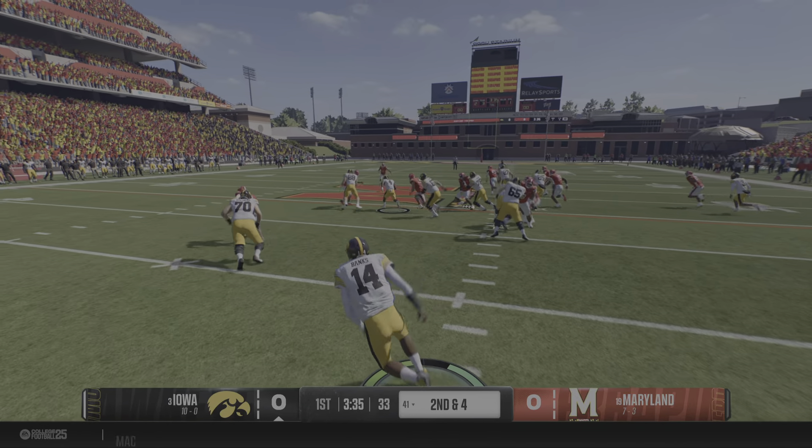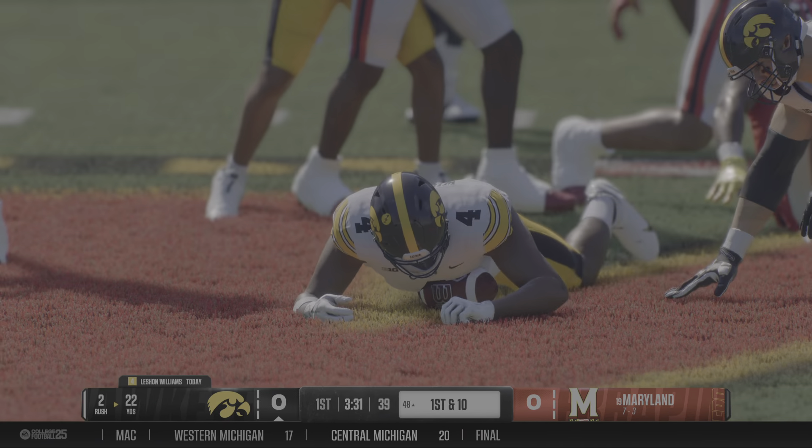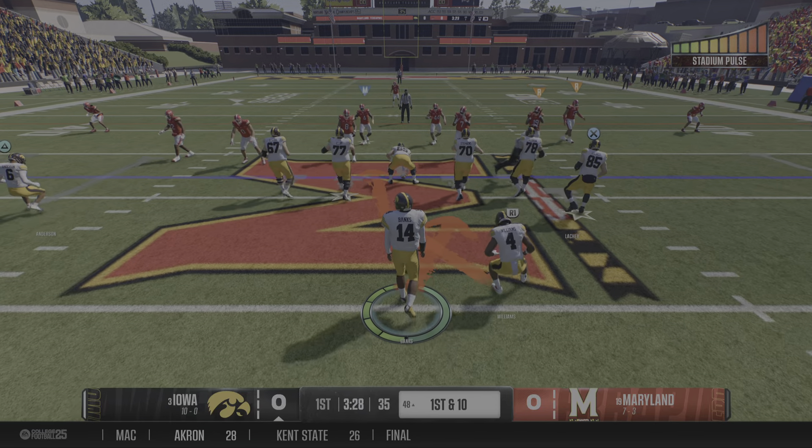Plays like this can open up the playbook for the play caller, allow him to make that defense take a stand. Are they going to run? Maybe play action, maybe throw the ball downfield. The Hawkeyes with the first and ten here.